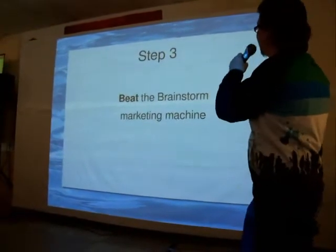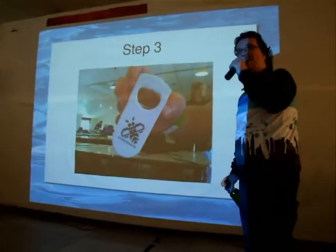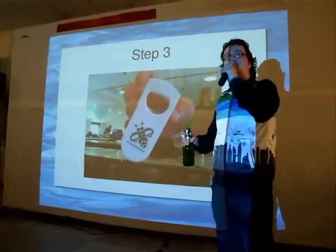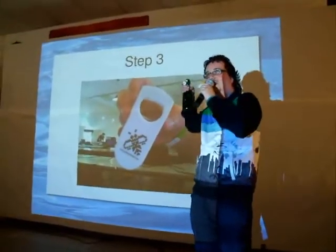Step three: beat the brainstorm marketing machine. Because we know how big these guys are, have beer openers. And then at your demo party, serve beer which has opening devices that don't need openers. You can mess with people's minds as well.